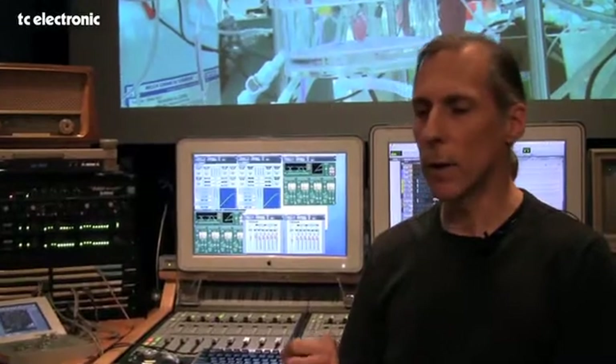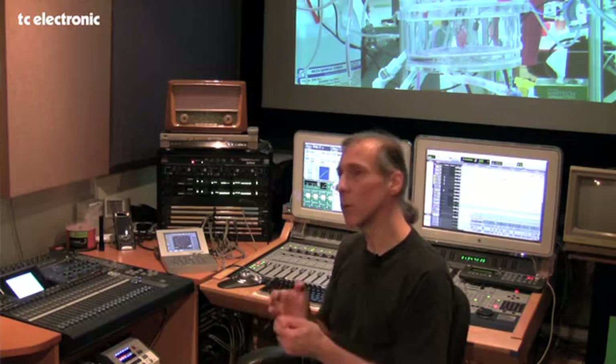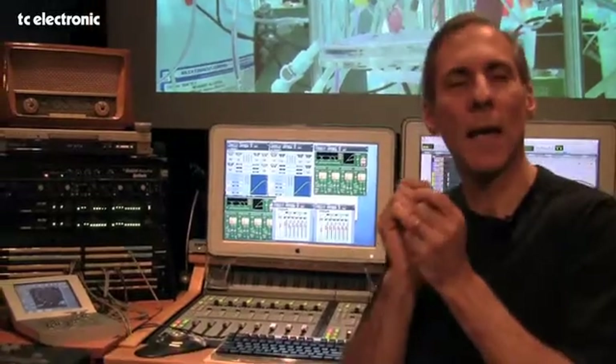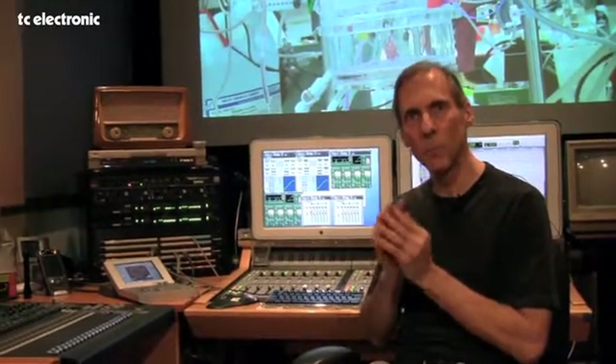We're doing a lot of broadcast work and we need to make sure that we hit specifications. Peak level limiting is a very important specification that we always have to hit, and I absolutely rely on one of these engines. Depending on the material, I'll use a brick wall limiter or the standard MD3, or now I've really fallen in love with DXP algorithms. The DXP dialogue algorithm is one of my favorites for program, because it allows me to boost the dialogue in between the really loud stuff — the dialogue gets a little extra tasty push up front, and it really helps the clarity. It's now become my favorite stereo program limiting.